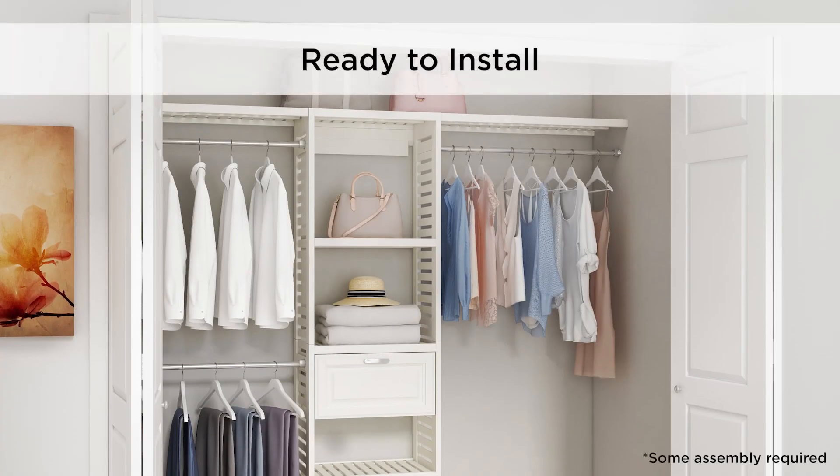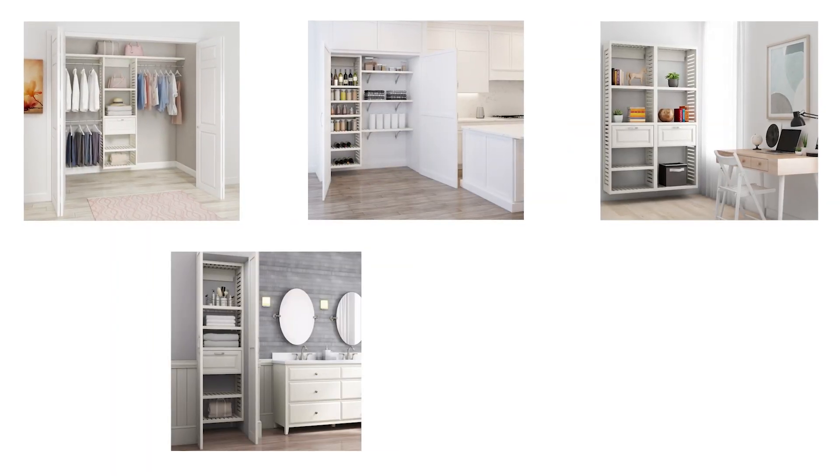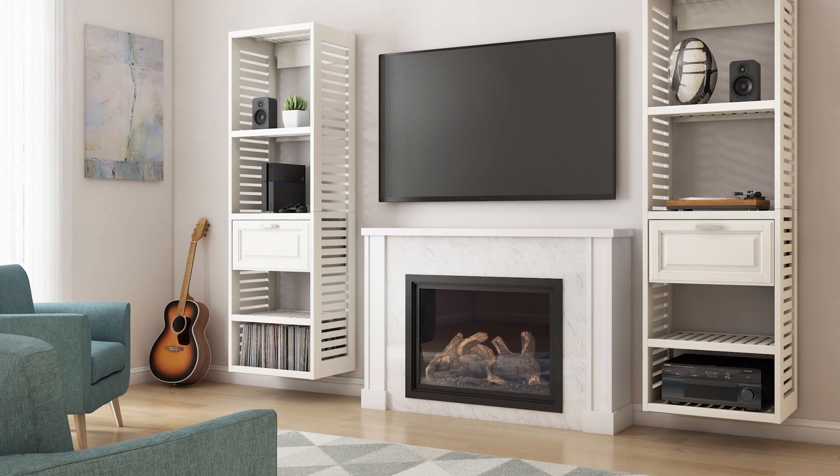Ready to install with some assembly required. Install this versatile kit anywhere you need organization — your closet, the pantry, your office, the bathroom, the laundry room, or use the stunning towers as stand-alone furniture.